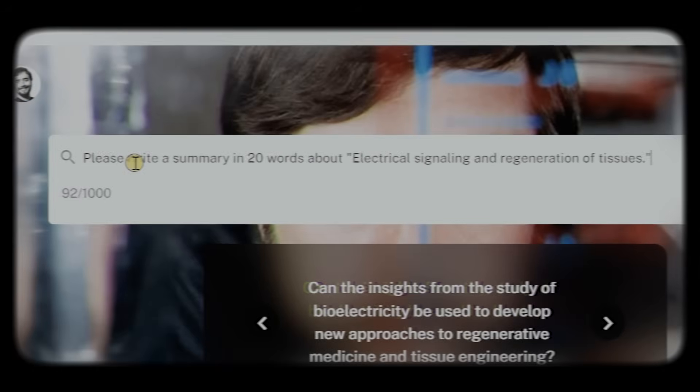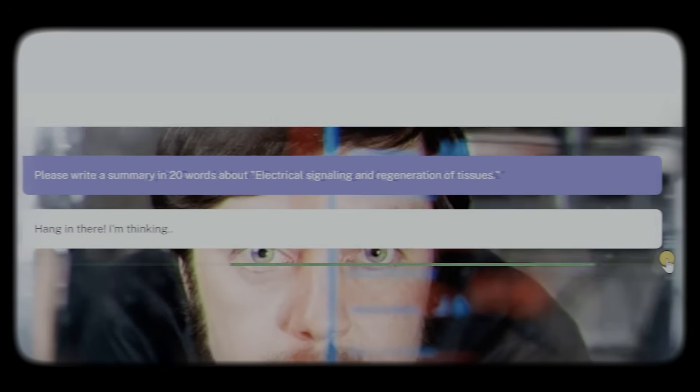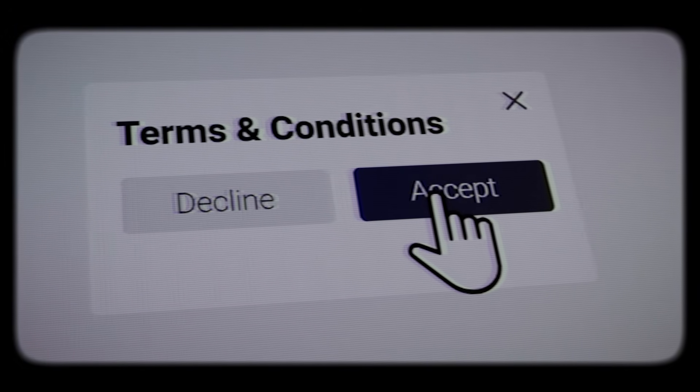Ready to get started? Sign up for a free trial and explore our no-code platform. Yes, you heard that right — no coding required. If you can click a button, you can build your AI.